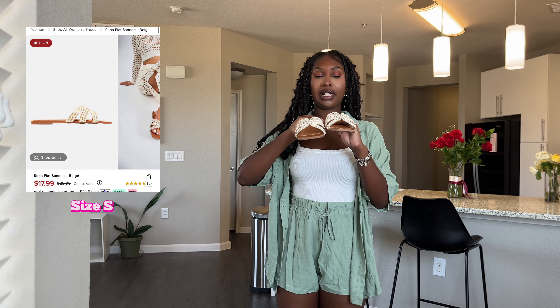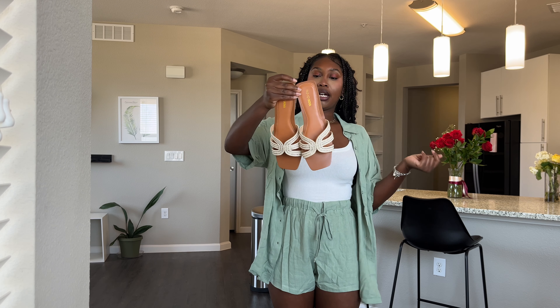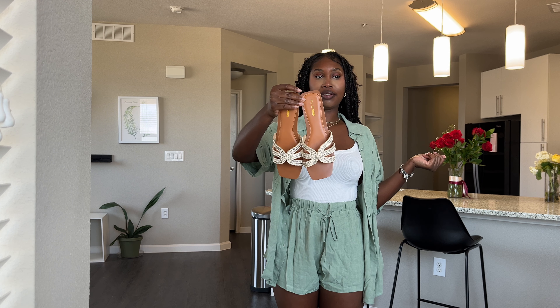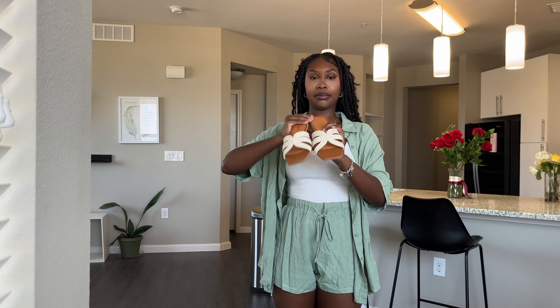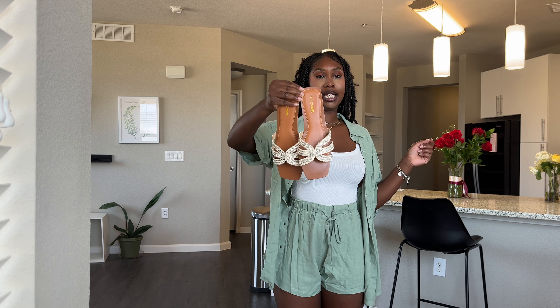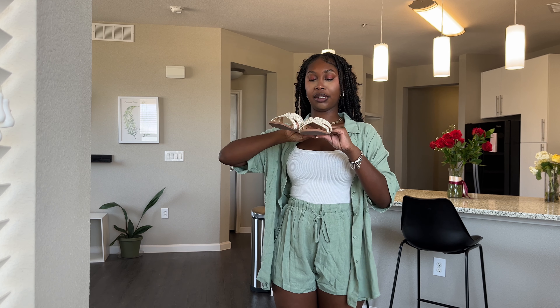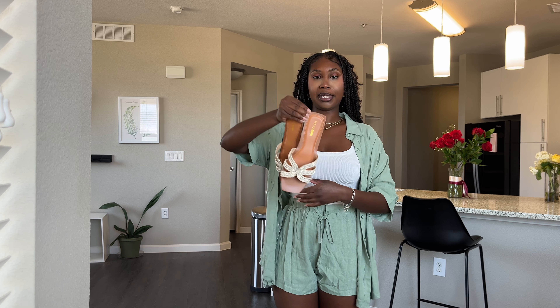I decided to pair it with these sandals. They kind of remind me of Tory Burch sandals for some reason, so I feel like these are like really cute dupes. I think they're really cute for summer, and I've been needing a new pair of sandals — that's why I got a lot of sandals for this haul.